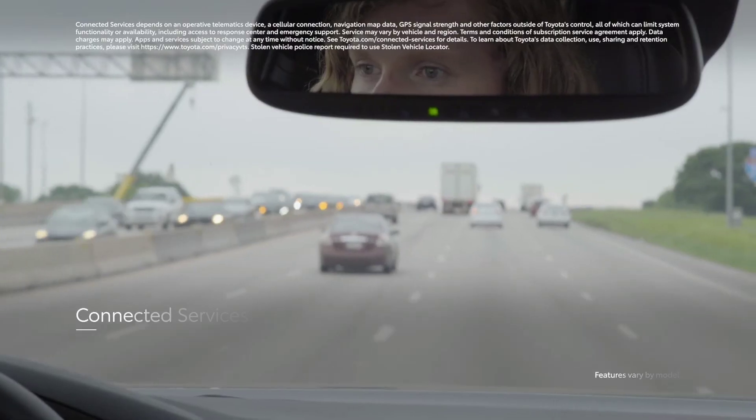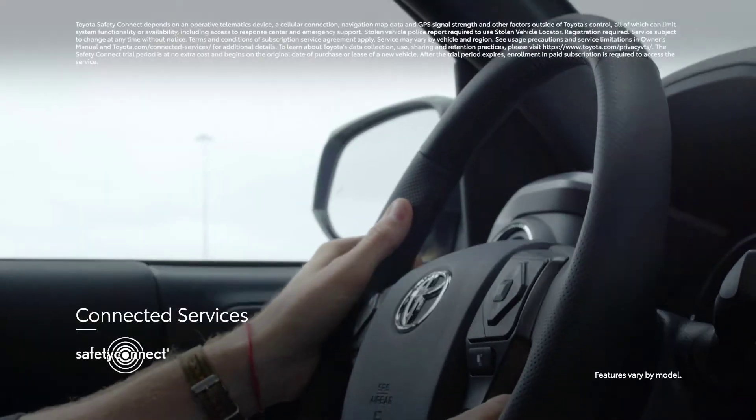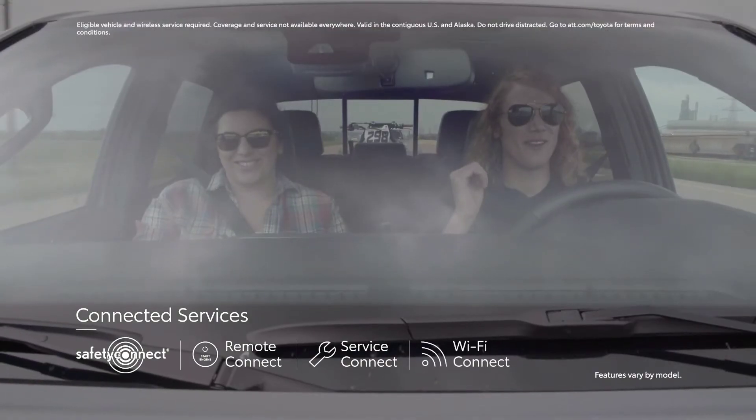It also works hand-in-hand with connected services, which include Safety Connect, Remote Connect, Service Connect, and Wi-Fi Connect.